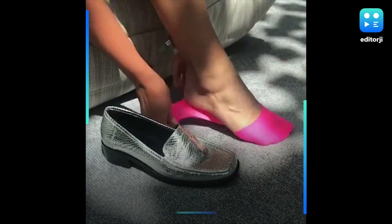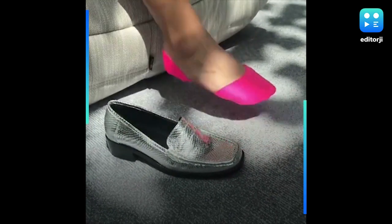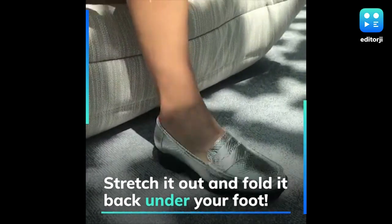The video shows a woman transform her mid-calf socks into no-show socks, or invisible socks, simply by stretching it out and folding it back under her foot.